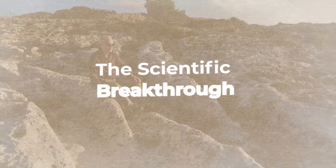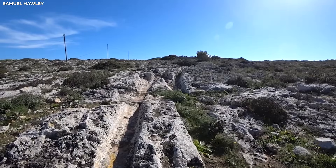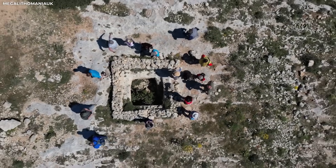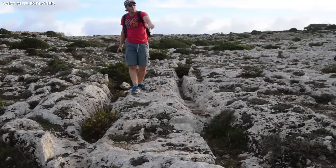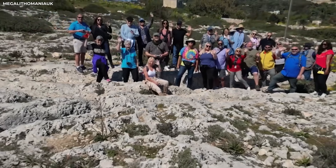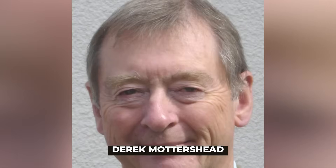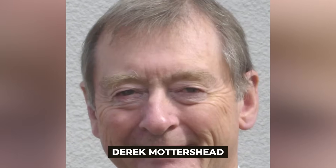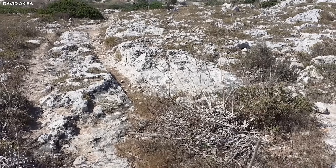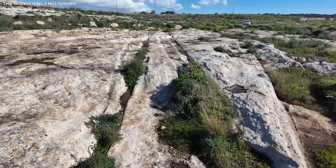For many years, Malta's cart tracks were stubborn proof of something no one could fully explain. Then, in 2008, a group of researchers chose to try instead of guessing. Their method wasn't based on myths — it was based on science that could be measured and the language of the Earth. Applied geomorphology tools were used by the team, led by geomorphologist Derek Mottershead, to figure out what the ruts were trying to say. They found out how much stress the rock could take in every slope, depth, and angle, and what they found made everything different.